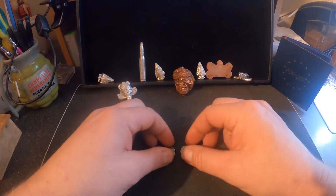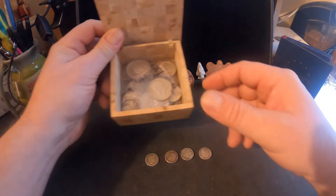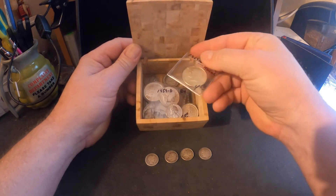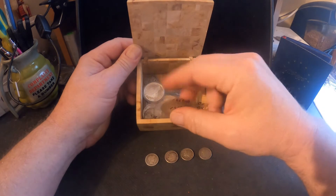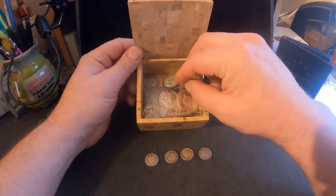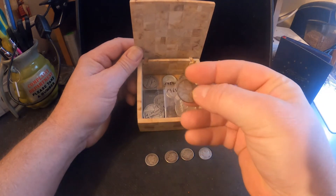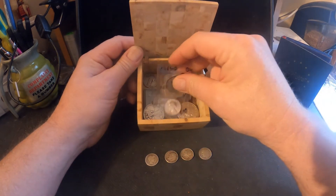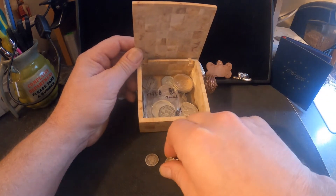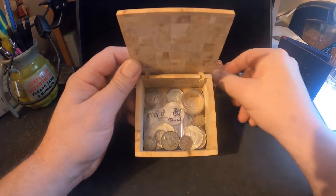So I got four dimes to add to my box, which is right here. I'll give you a quick peek inside. I got some half dollars, Benjis, I got some Standing Liberty quarters, got a commemorative GW. I got some foreign coins — here's a Canadian quarter. So I got a little bit of everything in here, and we're going to add these four dimes in.